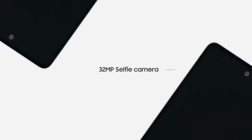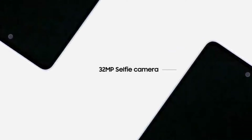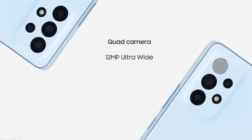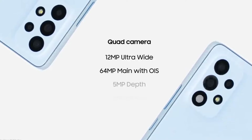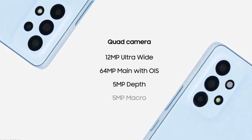The 32-megapixel selfie camera is punched into the display. Flipping over to the rear, the main camera has a 64-megapixel sensor with an f/1.8 aperture lens with OIS. Joining it are a 12-megapixel ultra-wide module with f/2.2 aperture, a 5-megapixel macro camera, and a 5-megapixel depth sensor.